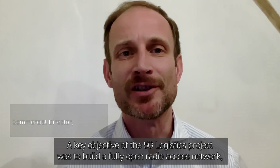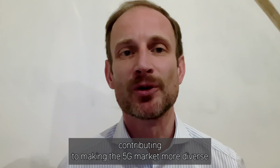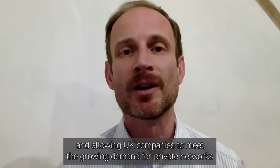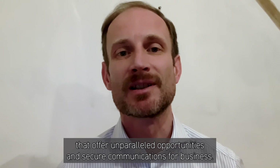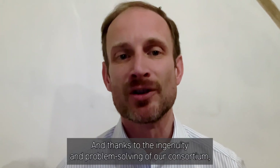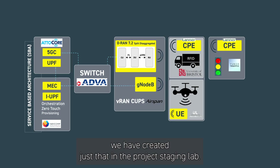A key objective of the 5G logistics project was to build a fully open radio access network, contributing to making the 5G market better. We are making it more diverse and allowing UK companies to meet the growing demand for private networks that offer unparalleled opportunities and secure communications for business. And thanks to the ingenuity and problem solving of our consortium, we have created just that in the project staging room.